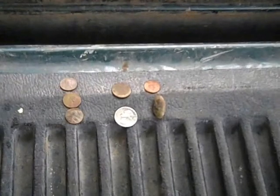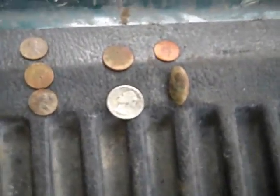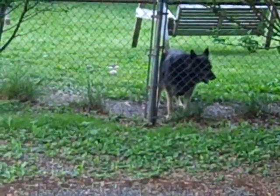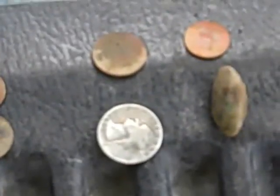Okay guys, didn't do very good today — well, I can't say that, I've got that silver quarter. It's a Washington, 1950, the D mint mark. I know you probably can't see it with this camera. A mean, vicious dog right there — he's a mean one, he wants me bad. But anyways, I've got three memorials, one Jefferson nickel, one clad dime.